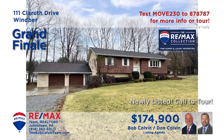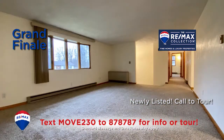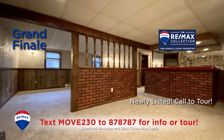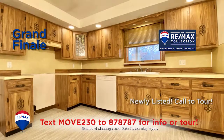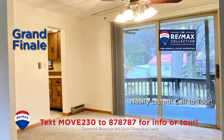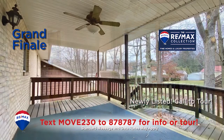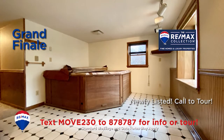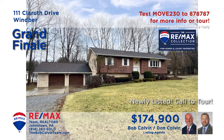The Bob Colvin team invites you to discover this move-in ready Adams Township home. This four-bedroom home offers a living room with bay window and fireplace. You'll find a second fireplace in the lower level rec room that also features a wet bar. There's a roomy kitchen with newer laminate floors and the adjacent dining room gathers light from the sliding doors to the covered porch. And don't miss the hot tub room.